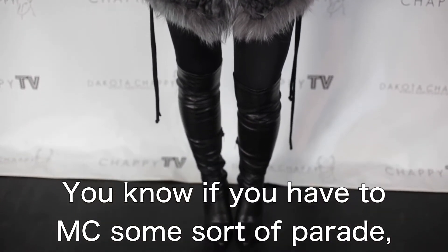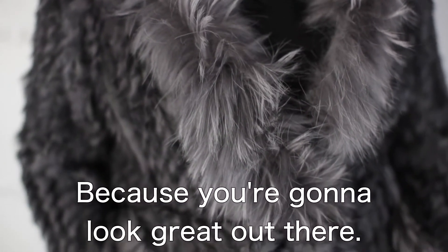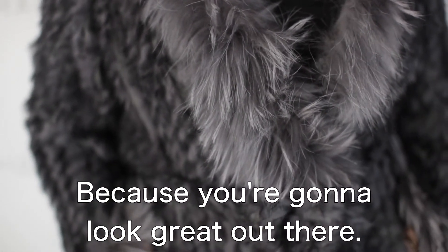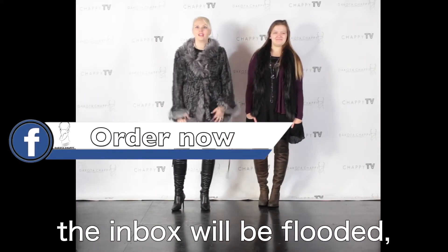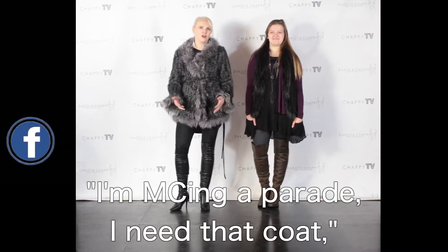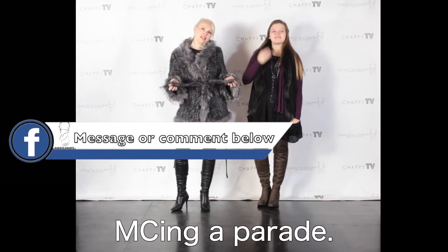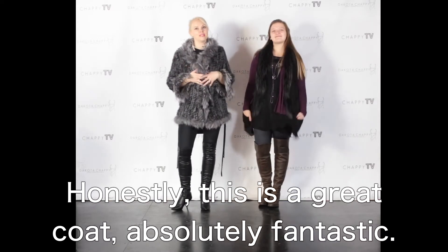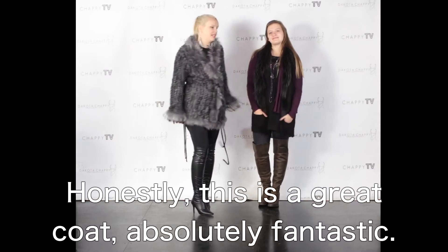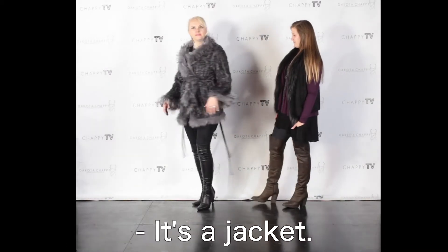You know, if you have to emcee some sort of parade, you should wear this because you're going to look great out there. The inbox will be flooded with 'I'm emceeing a parade, I need that coat.' Honestly, this is a great coat — or jacket, it's a jacket. It's incredible. This is a one-size item, it's going to fit a lot of people, it's got a lot of room in it. Really pretty incredible fit.